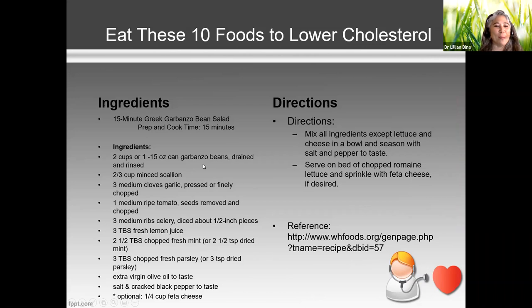Here's a quick recipe: a garbanzo bean salad that doesn't even need cooking. Just take some leftover celery, tomatoes, herbs — throw it all in there and make a nice, healthy salad.